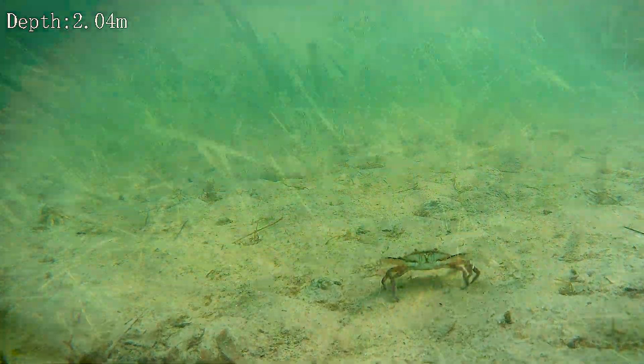Our seagrass maps are used to track long-term change in our estuaries, and so when we see places like Old Tampa Bay struggling, it helps drive resource management — not only at the district, but also with our resource management partners like the estuary program and local governments — to take action.